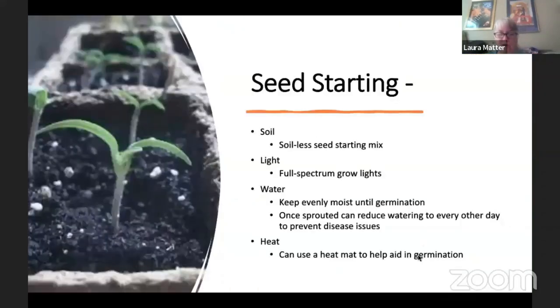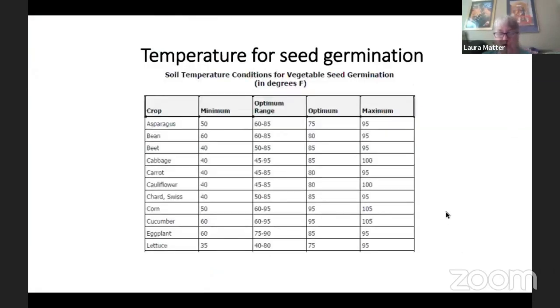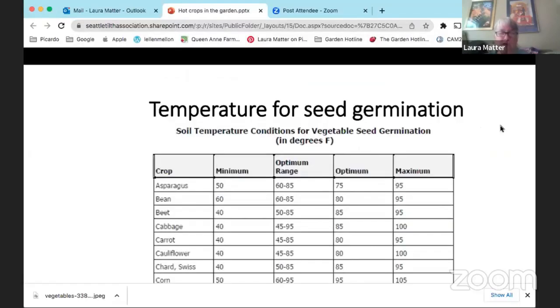Regarding seed starting — we've been growing a lot of plants at the Garden Hotline. The staff also works on a program at Tilth that provides culturally relevant plant starts. We've been growing plants since February to give away to people in the community.